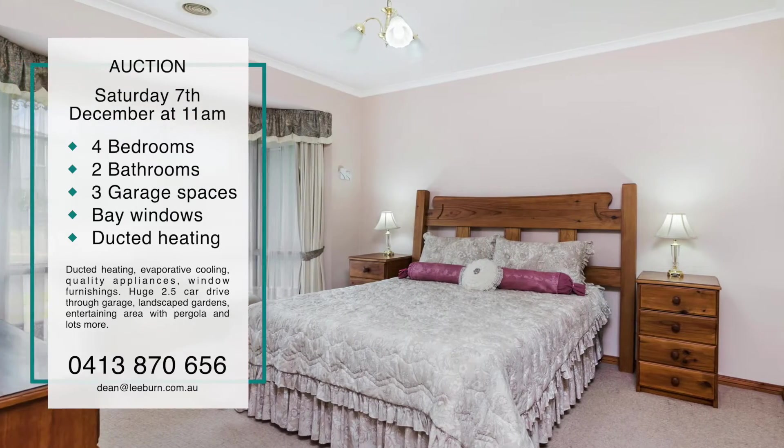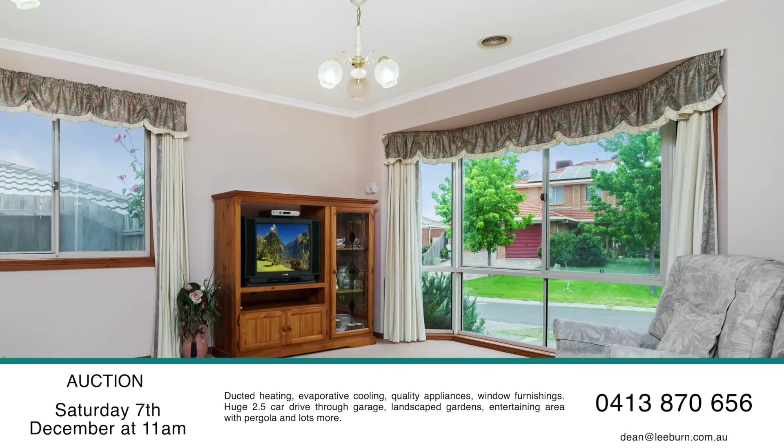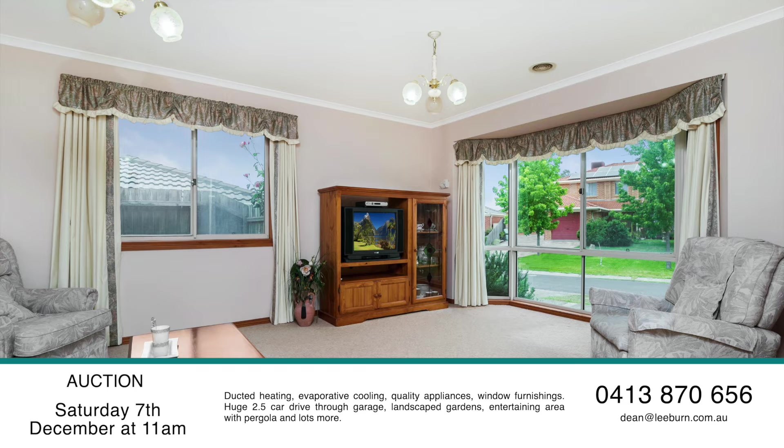Comprising four bedrooms, all with built-in robes, and master with full ensuite. Huge open-plan meals, family room, and separate formal lounge with bay windows.